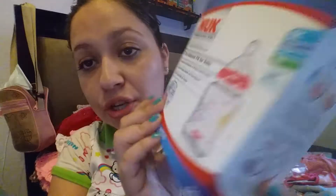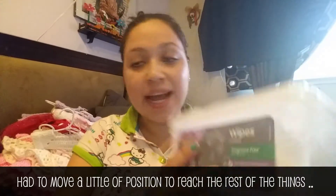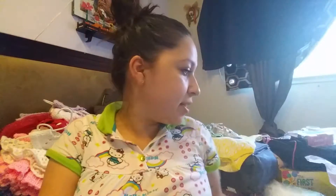I also got Nuk Advanced Orthodontic bottles — they're five ounces and there are two inside, both pink. I also got just one box of baby wipes — it has 80 wipes and it's from Parent's Choice. Then I got this other one together.